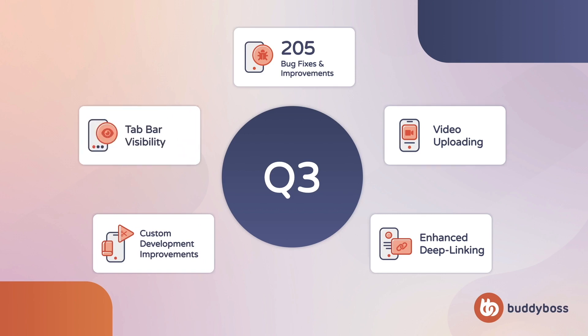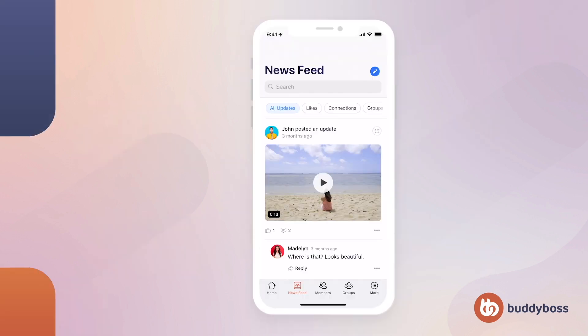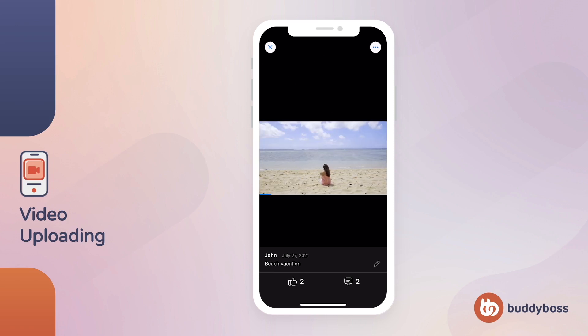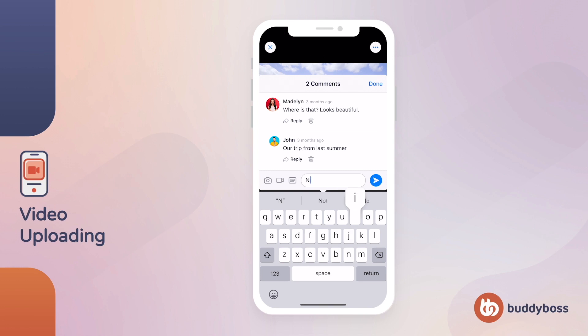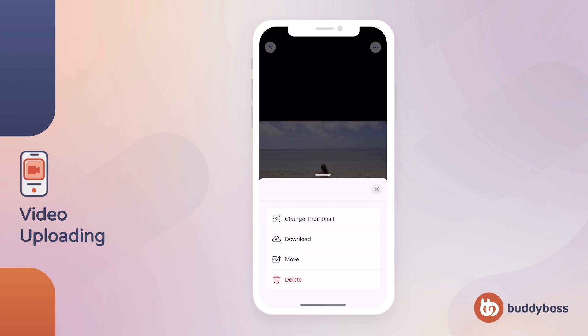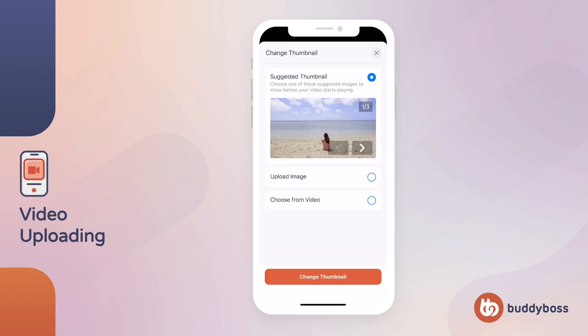We also added the ability to have your tab bar show consistently throughout your app. Members can now upload videos to activity posts, forums, and messages directly from inside your app. Once a video is uploaded, it can be liked and commented on, as well as moved into albums alongside photos. We'll soon be releasing the ability for members to change the thumbnails of their videos inside your app, bringing full feature parity with video uploading on the web.